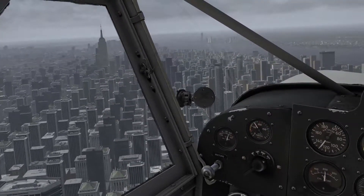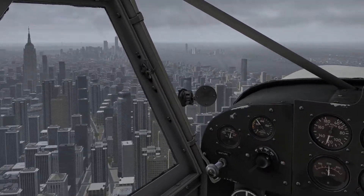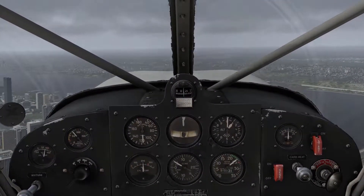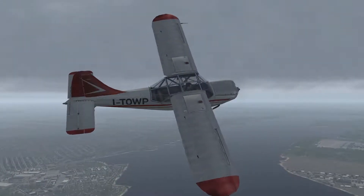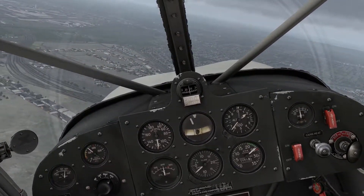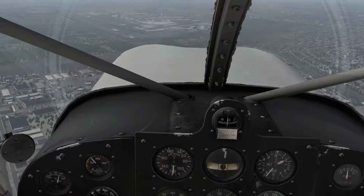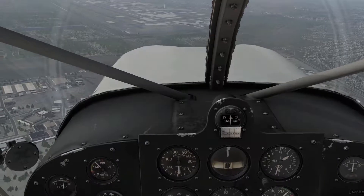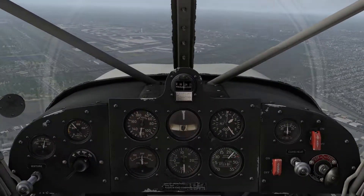Air 2N. Air China 516, descend to 8000. Right heading 1-8-0, descending to 8000, Delta 1301.